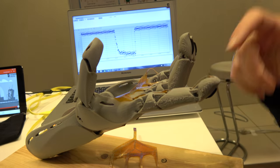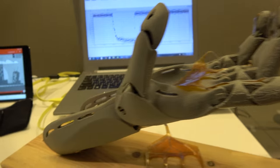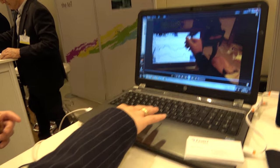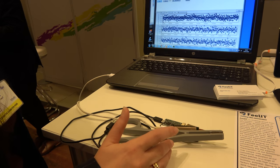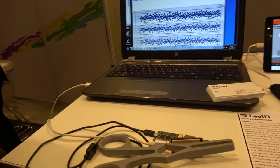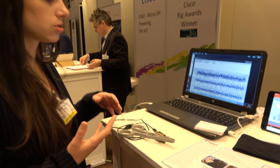An additional application is for surgical tools in minimally invasive surgery. Surgeons currently use a camera and surgical tools, but they don't have the ability to feel — for example, to distinguish normal tissue versus cancer tissue — and that's a significant issue. We've talked to several doctors about this.